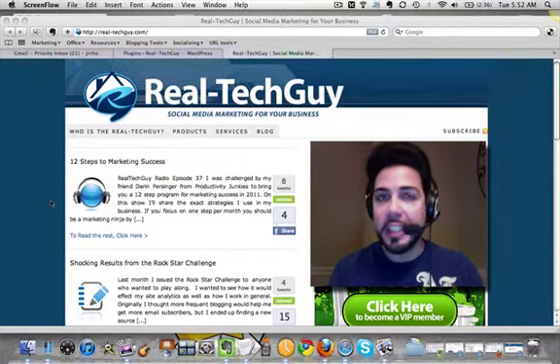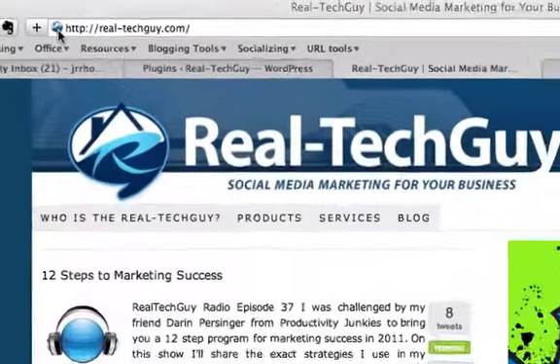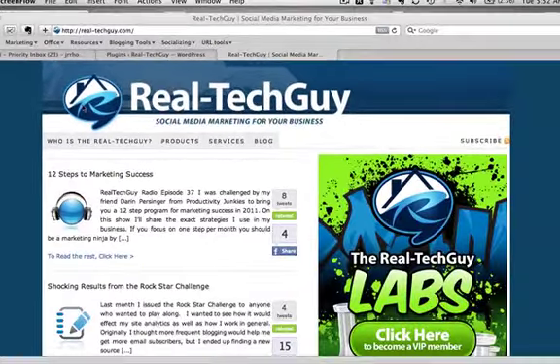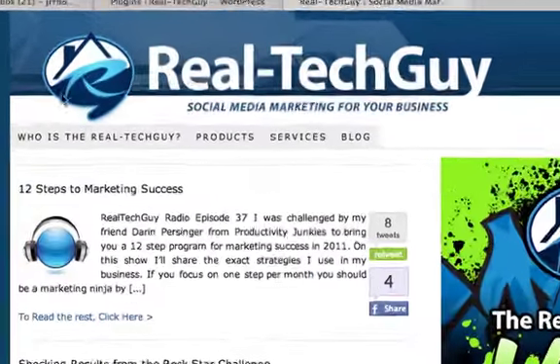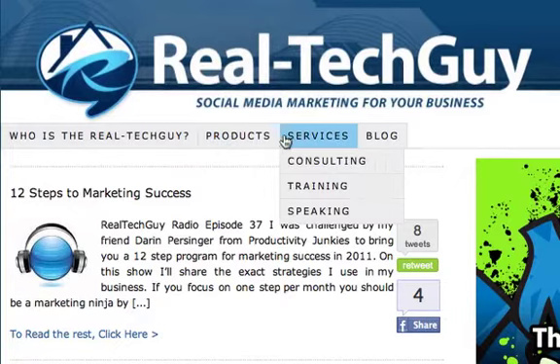All of this is done using Thesis and nothing else, no special coding. Let me just show you where we start out at the top. Just added the little favicon up there to customize, make everything feel the same. We've got a new header, and Thesis now allows you to upload a header really easily. Thank goodness, because it was pretty difficult before.